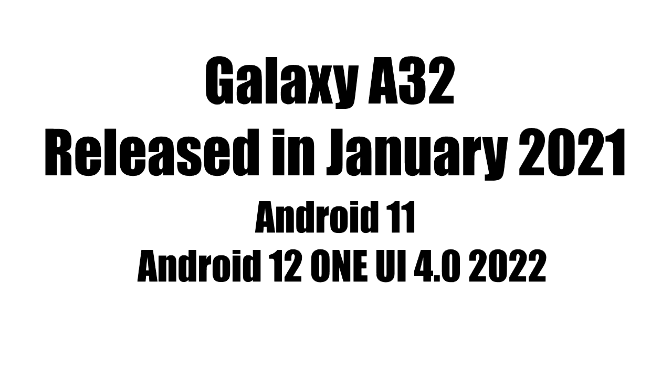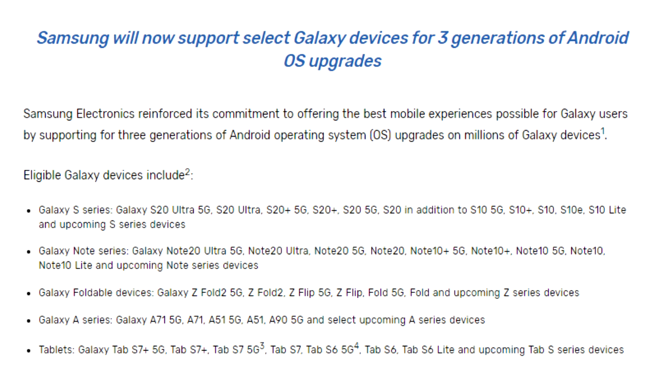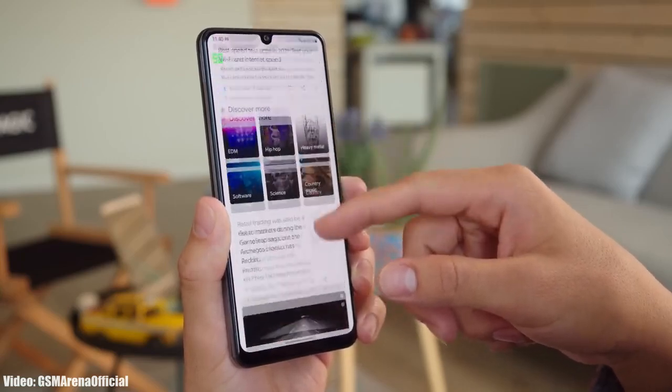Samsung released the A32 in January 2021 with Android 11, then it got the Android 12 update in 2022, and now it's getting its second major Android update — Android 13 with One UI 5. It will continue to get Android updates till Android 14, as it falls under Samsung's three-year software update policy. You can check for the update by going into Settings, About Phone, and then the Software Update menu.